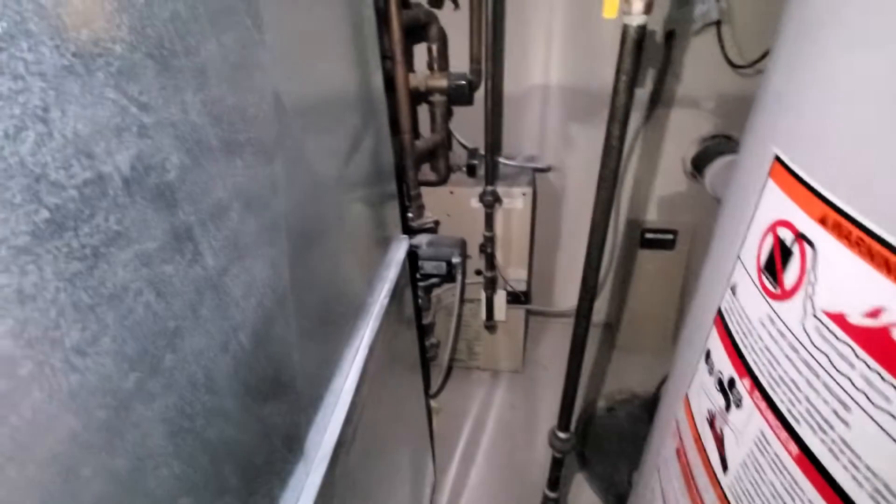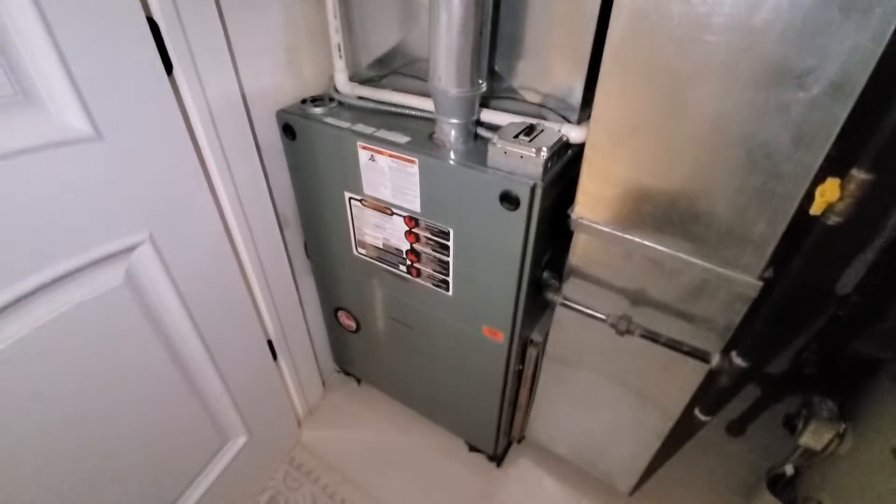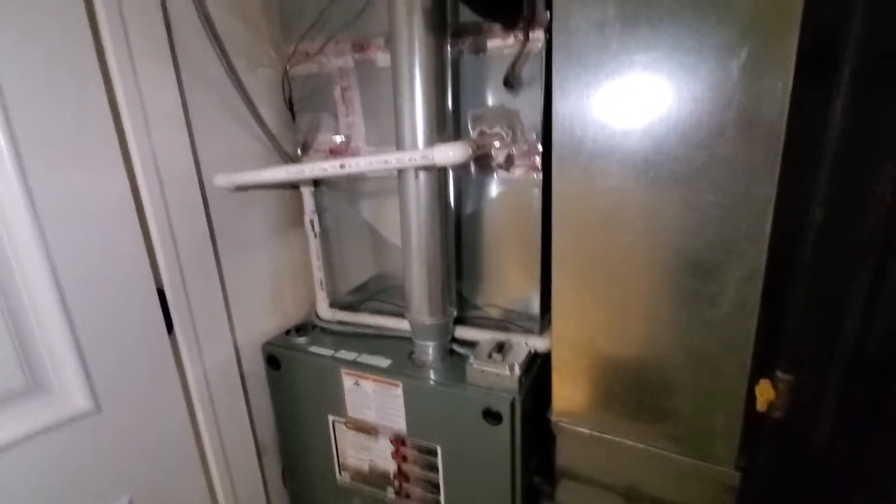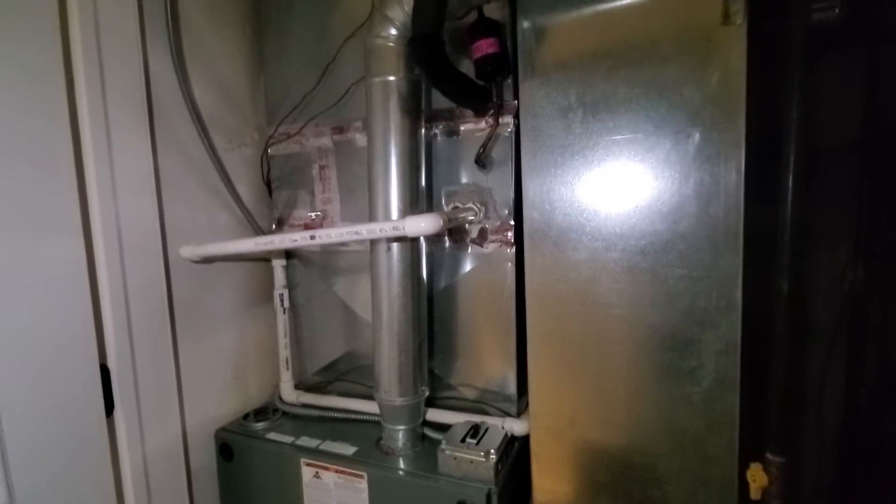We actually have heat for the lower level through the boiler back here, and thus this is only heating like 1,200 to 1,300 square feet upstairs really. Cooling, same story — we have a three and a half ton system outside, and we're going to be moving that down.